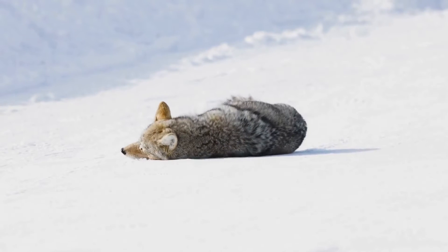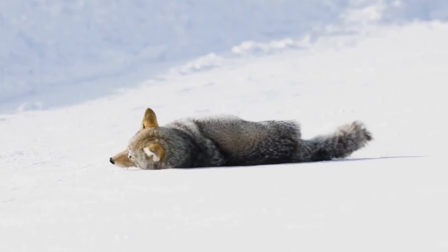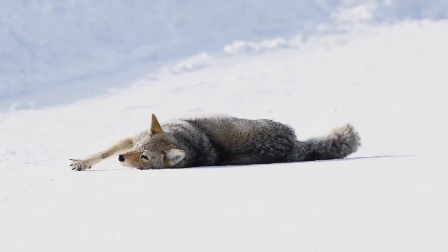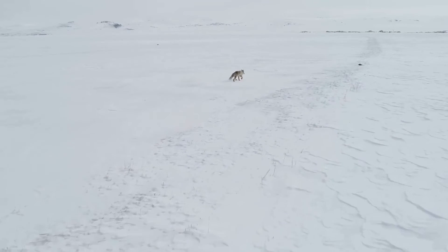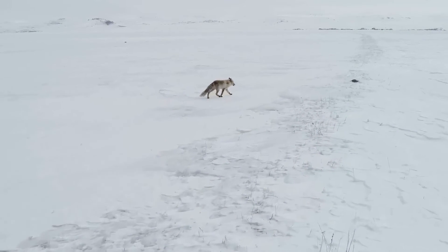Moreover, the Arctic Fox has an incredible ability to slow its metabolism during food scarcity, which helps it survive when prey is hard to find. During the summer months, it builds up fat reserves, which it can rely on during the leaner winter months.